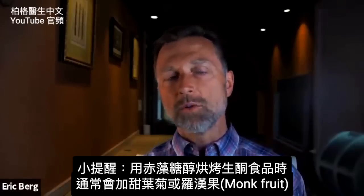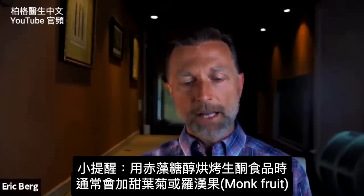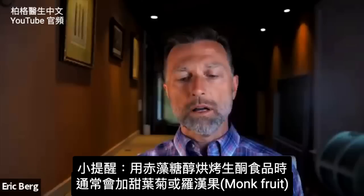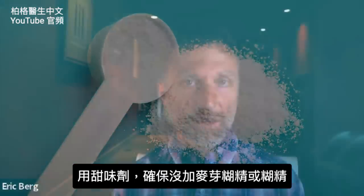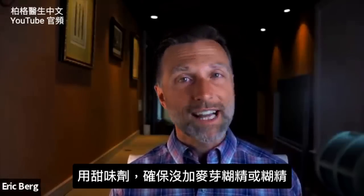One side note: when you bake things that are keto friendly using erythritol, they usually add stevia or monk fruit. In addition, they're also adding maltodextrin to that. So if you're going to get a sweetener, make sure you get the ones that don't have the maltodextrin or dextrin.